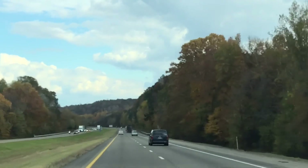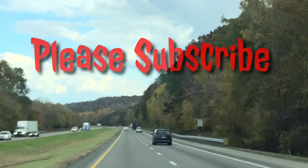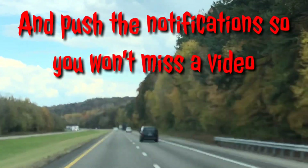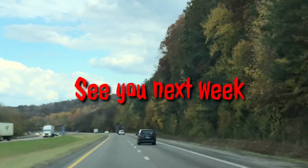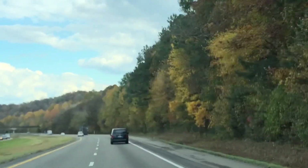If you liked this video, give it a thumbs up, turn on your post notifications, leave comments down below, hit the subscribe button — and you'll make me happy. I'll see you next week, thank you!